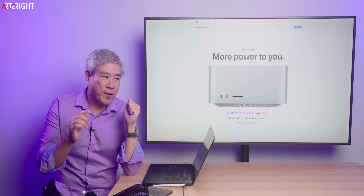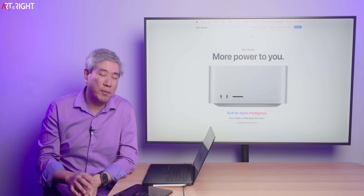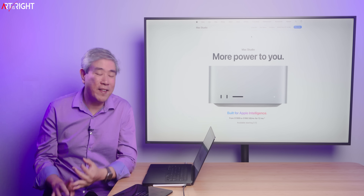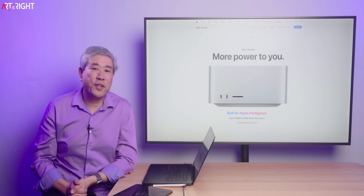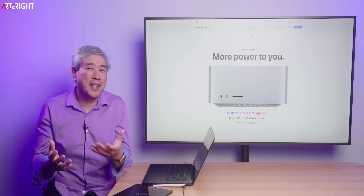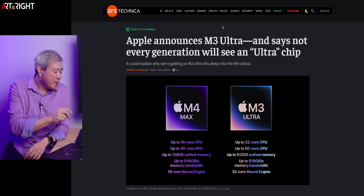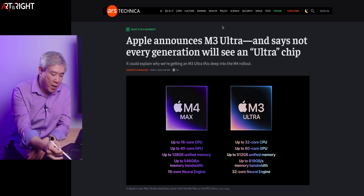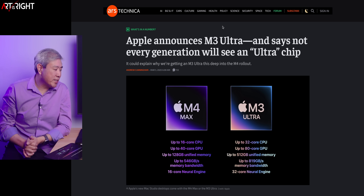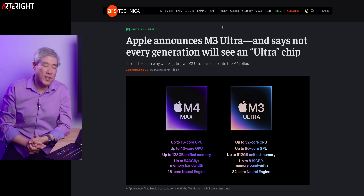I have some previous testing results I'd like to share with you that will probably shed some light on M4 generation performance and also on the Ultra performance as well. I still think the Ultra is going to be a really high performance machine, although with some limitations in terms of RAM configuration. Apple have been talking to Arseneca and have said that not every generation Apple silicon is going to see an Ultra chip, and this certainly makes a lot of sense.